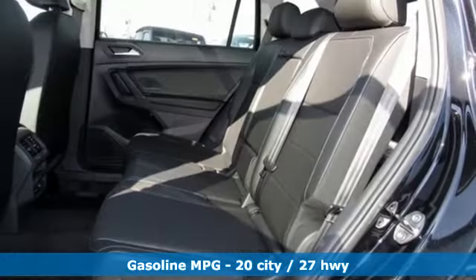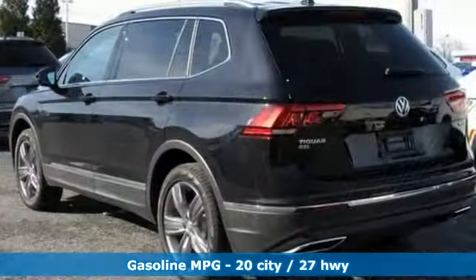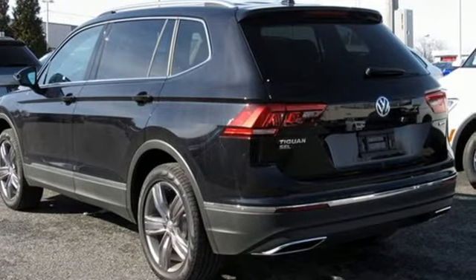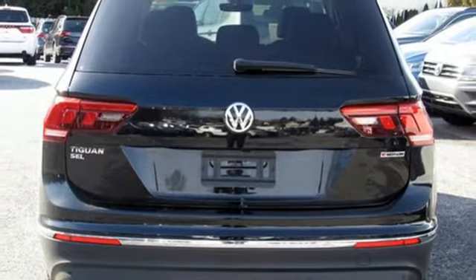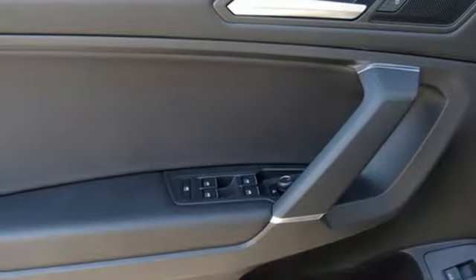It comes with great features you love: intercooled turbo inline four-cylinder engine, dual zone climate control, integrated navigation system with voice activation, configurable instrument gauges, heated steering wheel, and power heated mirrors.